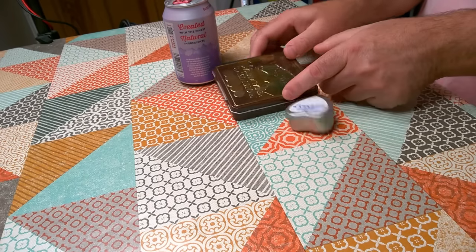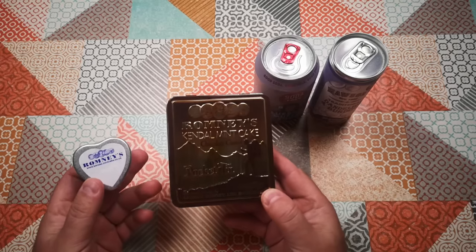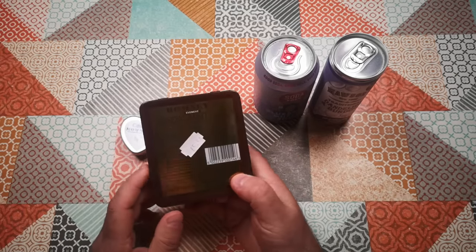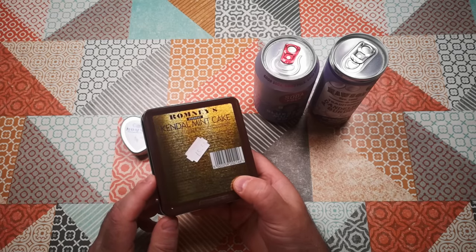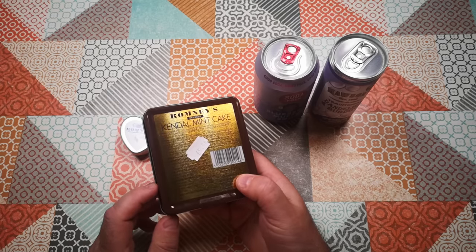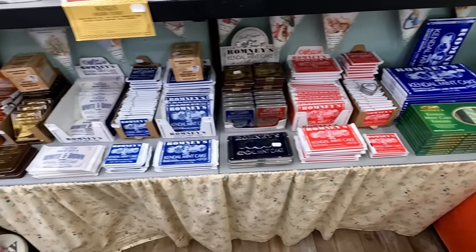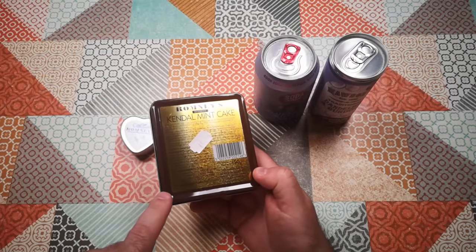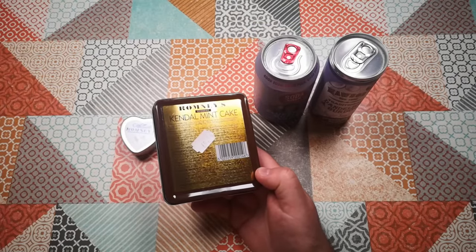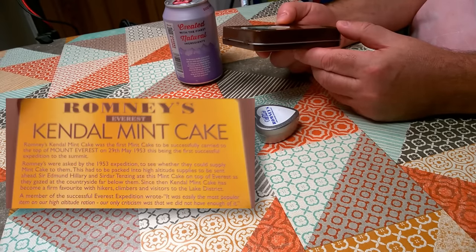We'll start off with these — two varieties of Kendall Mint Cake, Romney's Kendall Mint Cake, the leading brand. If you're not familiar, this is formulated for mountaineers, except most people who buy it these days are not mountaineers. It's bought as a souvenir from anywhere with hiking or mountaineering, especially the Lake District because Kendall is in the Lake District. I bought this in Ambleside, just down the road. It says Romney's Kendall Mint Cake was the first mint cake to be successfully carried to the top of Mount Everest on the 29th of May 1953, the first successful expedition to the summit.